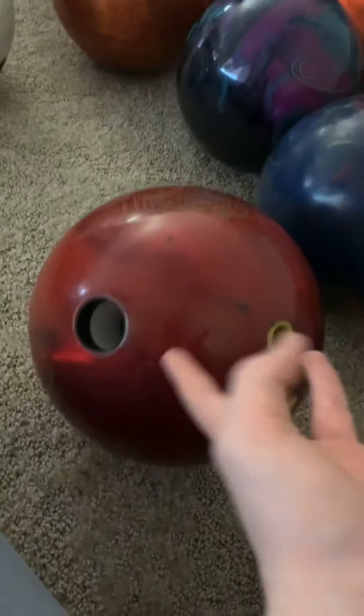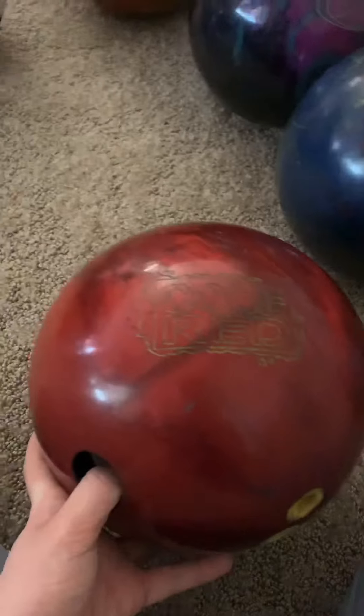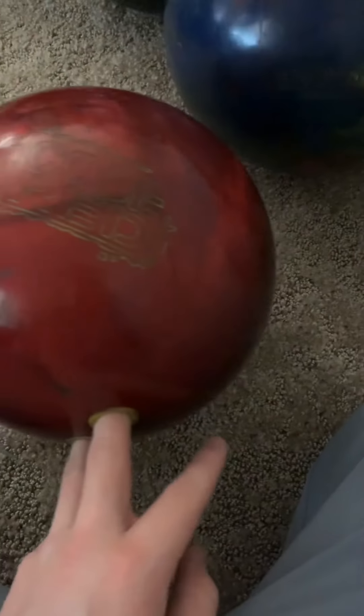Ball number five — I've had this ball for a pretty long time. It is the Code Red. It's a pretty good ball. I've had it for maybe six, seven, or eight months now. I used to really like it and it's still holding up pretty well — it's not really dying out at all.